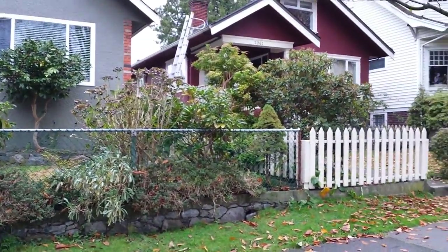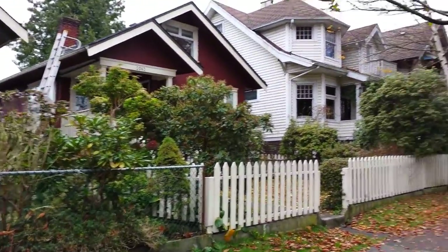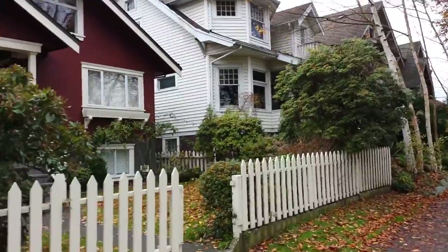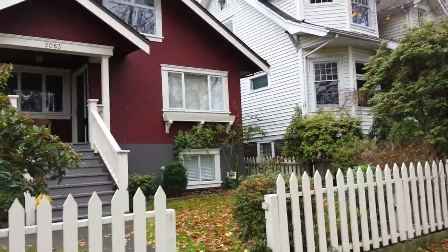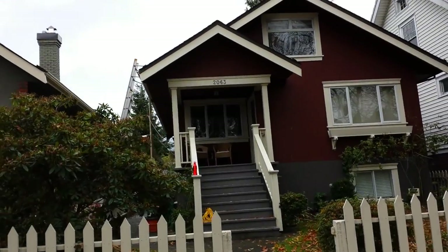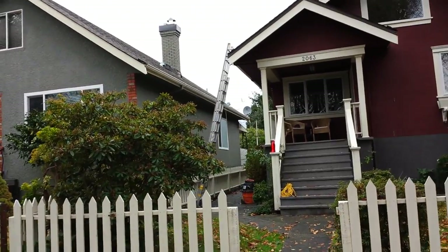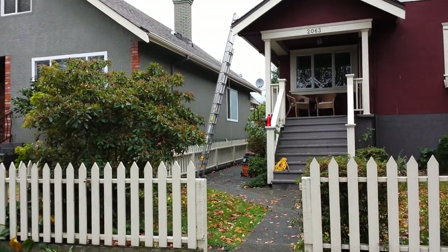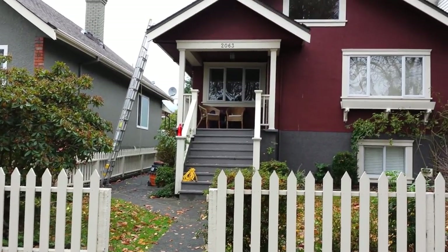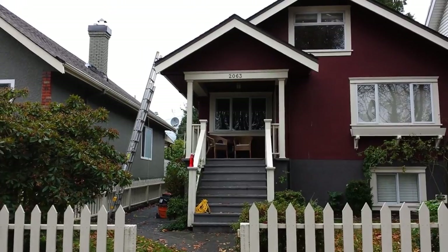Hi everyone, here we are in East Vancouver. We're going to be doing some gutter cleaning at this beautiful house. We're almost set up — I just need to connect the hose to the vacuum. There's my ladder with the arms on the roof. This is basically an easy one; it has two long gutters.